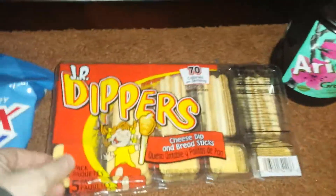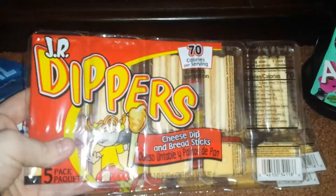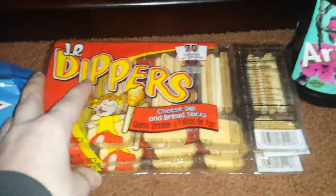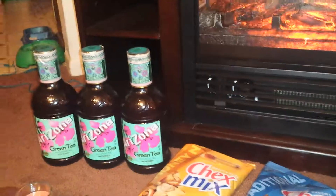These are definitely repurchases for me. I grabbed three of the Junior Dippers — these are the cheese and cracker sticks. My youngest takes these to school for her snack, so I got three packs of those. There are those other two Arizona teas I was telling you about — told you I got five total.